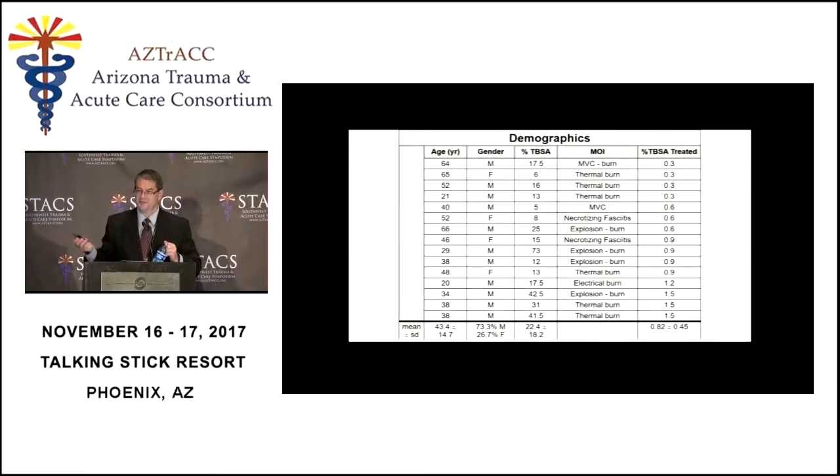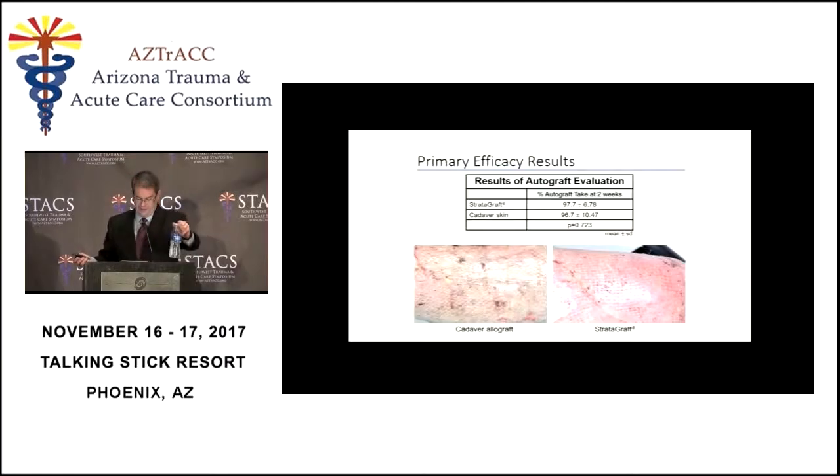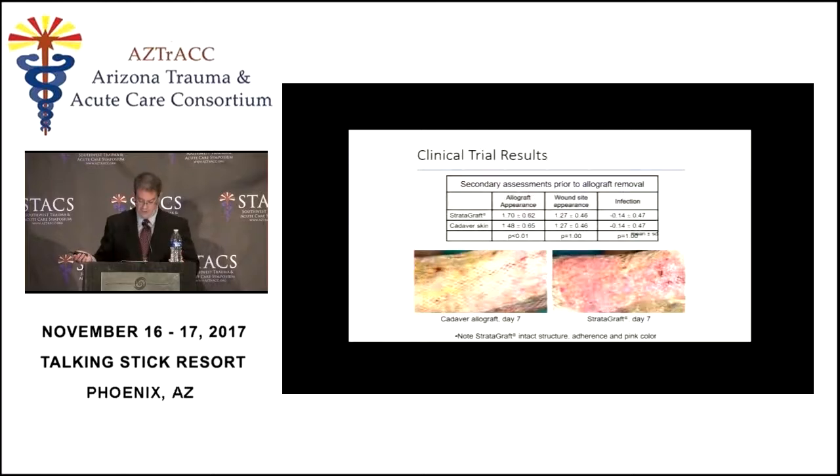Looking at the photographs, you can see that the Stratigraft looks really good — just like allograft it adheres to the wound initially and then becomes vascularized. Occasionally you can even see a little bit of epithelialization happening in the little holes in the graft. But eventually Stratigraft, just like allograft, gets rejected and falls off. At seven days it looked really, really good, and my recommendation was that our next study should simply leave the Stratigraft in place and see what happens.